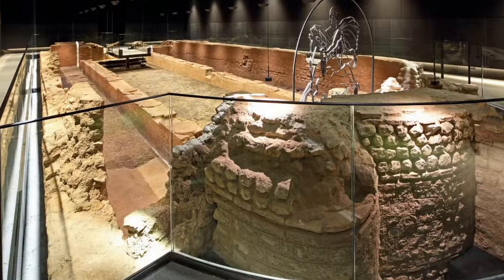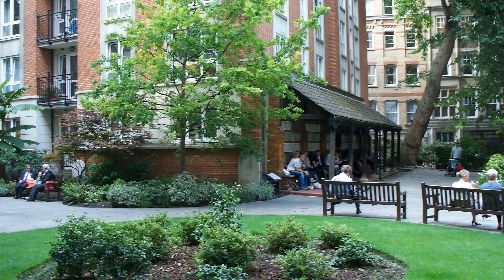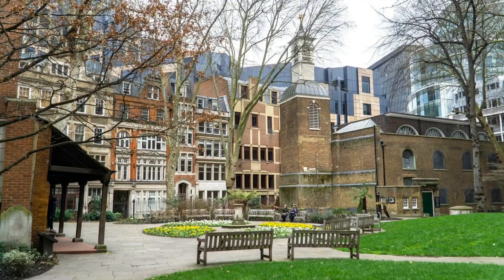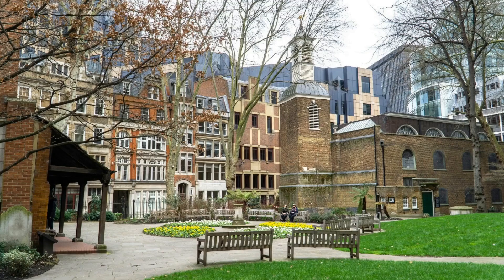Number 5: Postman's Park. This adorable little garden in the center of London is just a short stroll from St. Paul's Cathedral. Postman's Park, so named because it was such a well-liked luncheon location for employees at the neighboring old general post office back in the 1800s, offers peace and quiet. Take a seat on one of the benches and take in the surroundings.